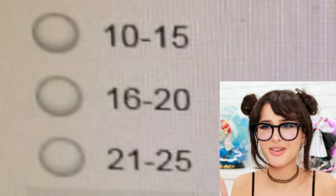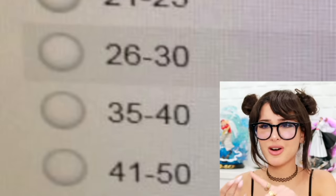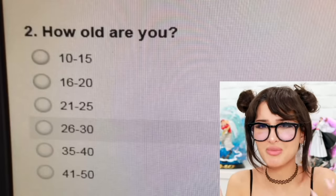How old are you? 10 to 15, 16 to 20, 21 to 25, 26 to 30. Hey, what happened to 31, 32, 33, 34? Do those numbers just not exist? Are you not allowed to take the survey if you are any of those ages? Why are there so many options and there are missing numbers? You guys are oddly specific and stupid for missing some numbers.